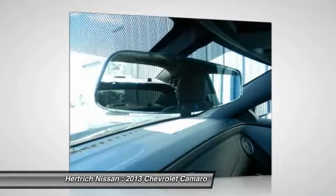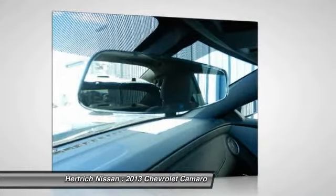Strong acceleration, the roaring muscle car look and feel, great handling, and good highway efficiency.